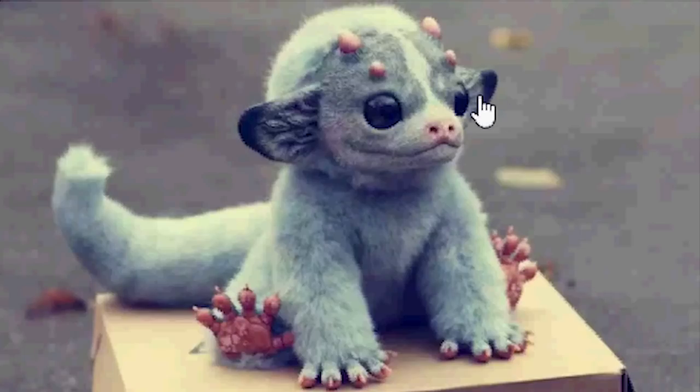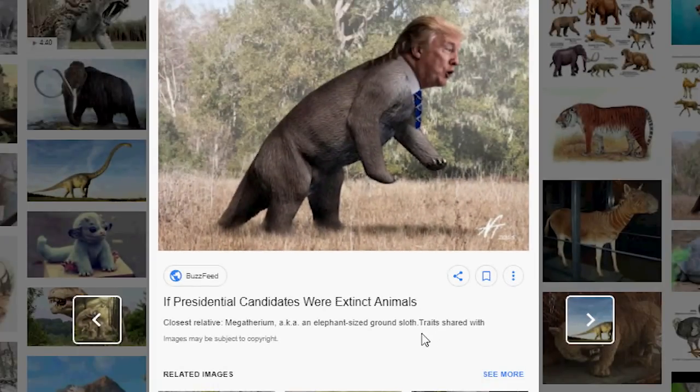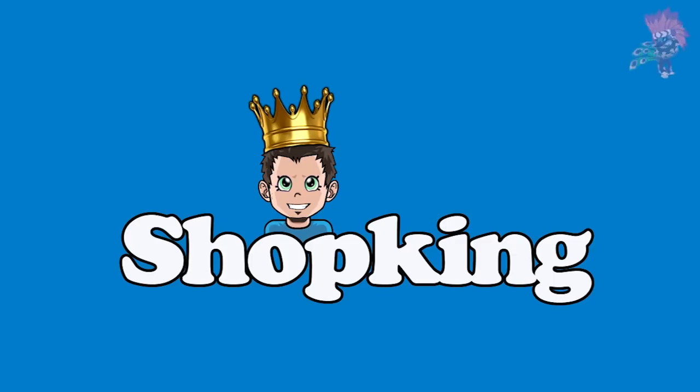Do you want one of these running around your bedroom at night? Donald Trump is coming to Animal Jam — Trumpasaurus Rex! Yeah, it's the Shop King. It's Shop King time.